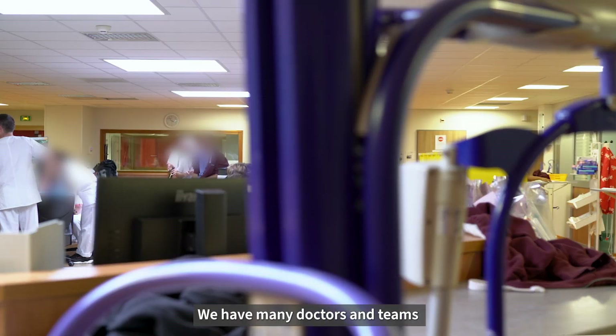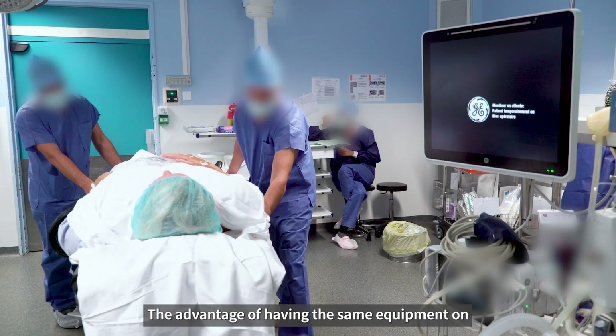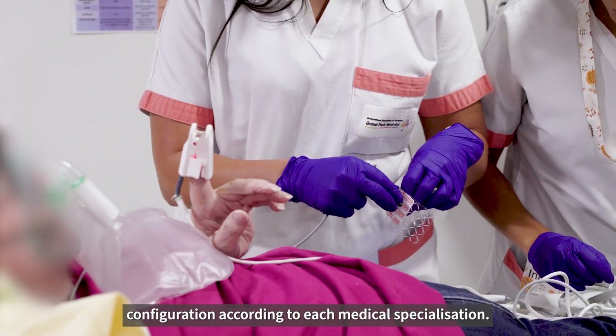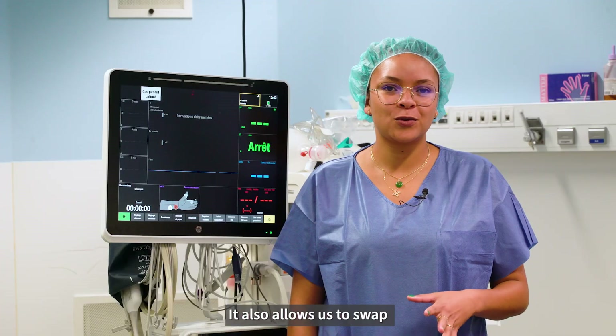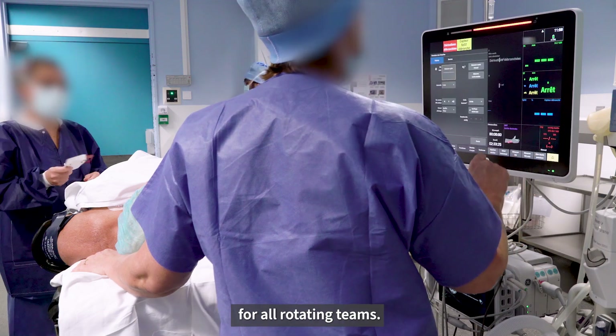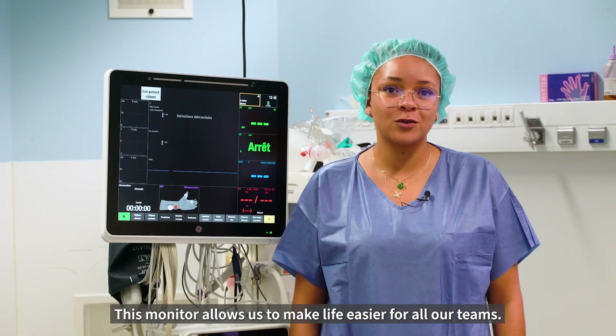We have many doctors and teams within the facility who work in shifts. The advantage of having the same equipment on all three sites is that you can adapt its configuration according to each medical specialization. It also allows us to swap equipment between departments when needed. Only one training session is required for all rotating teams. This monitor allows us to make life easier for all our teams.